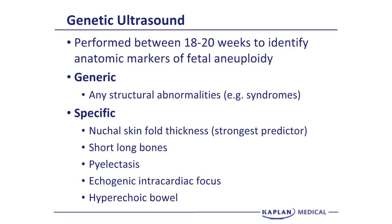Additional markers include pyelectasis, which is enlargement of the renal pelvis; echogenic intracardiac focus, where echogenic areas in the heart have density equal to bone; and hyperechoic bowel. These are the five areas we look for, with the nuchal skinfold being the strongest predictor.